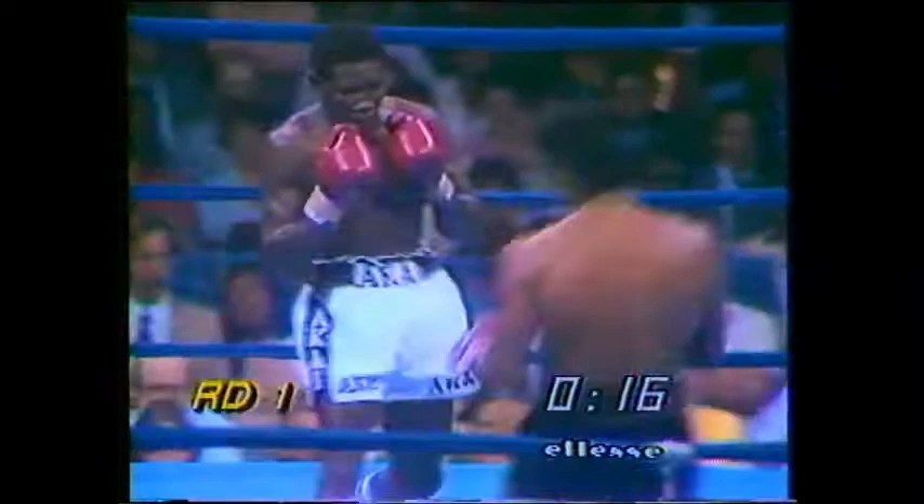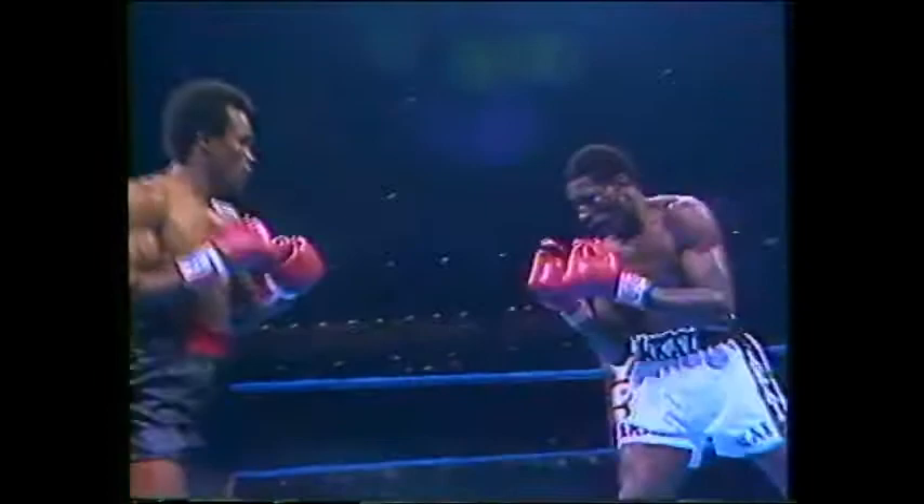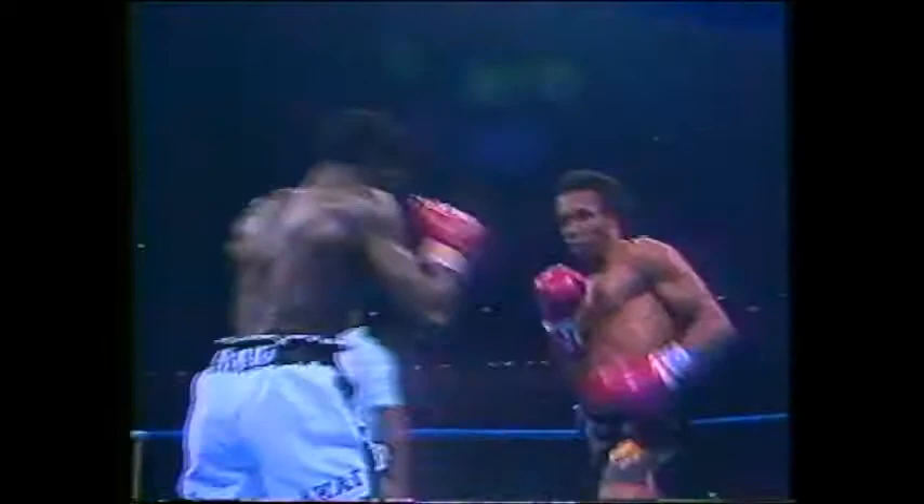Less than 20 seconds to go in round one, scheduled for 15. Sugar Ray Leonard is looking to add another world title to his collection — the WBA Junior Middleweight — and he has landed several punches as round one comes to a close.